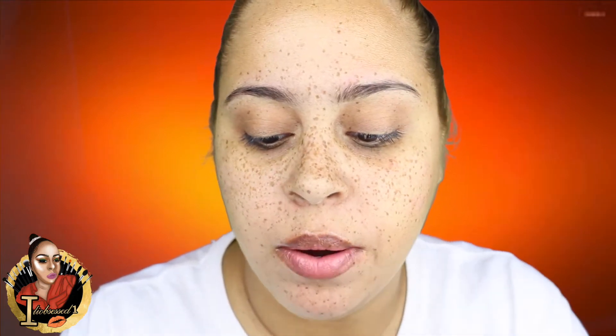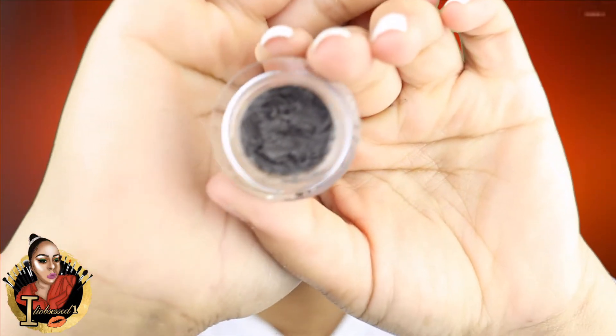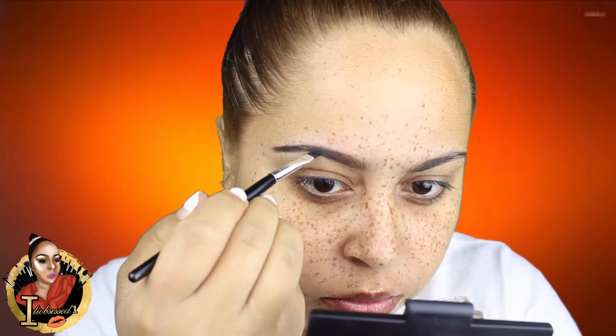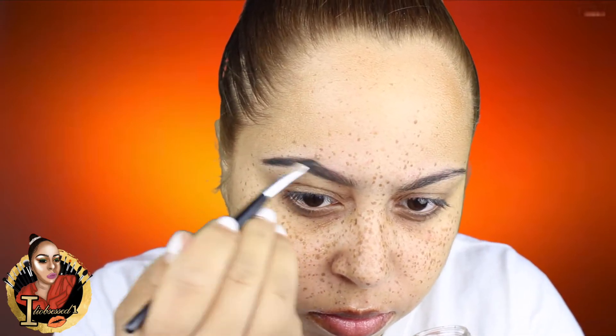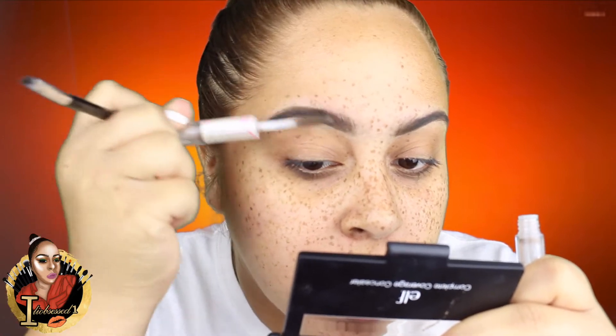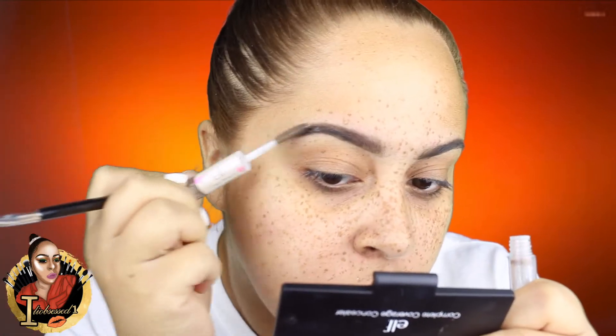Next up, we're gonna be using the Rimmel Cosmetics lock on brow cream in medium brown. I use this for my brows pretty often. This is the ELF clay brow and lash mascara, and I just use this to help distribute the product in case there's any excess brow product. It also helps the little hairs to stay where I want them to stay.